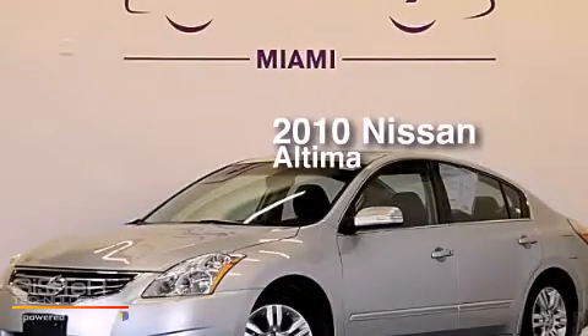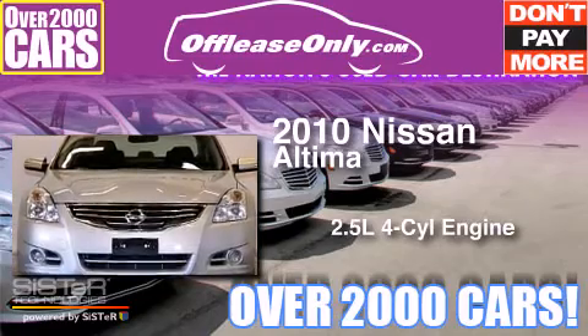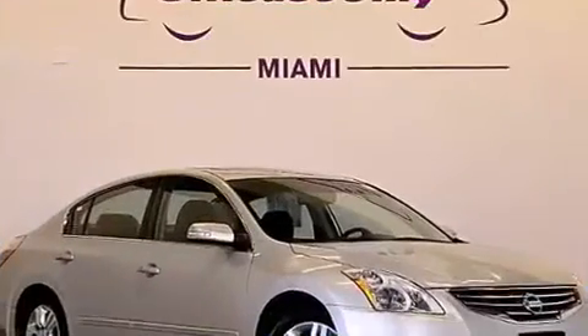This is a 2010 Nissan Altima. It has a 2.5-liter four-cylinder engine and automatic transmission. Plus having just come off lease, this automobile is in like new condition.